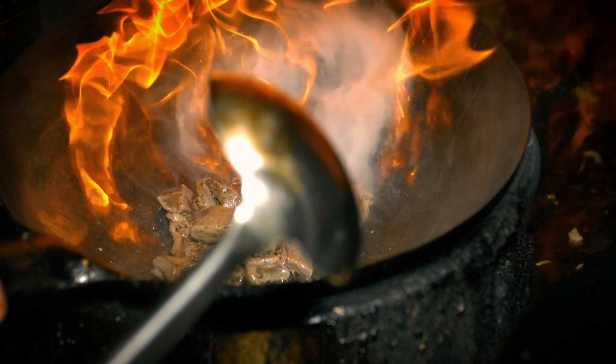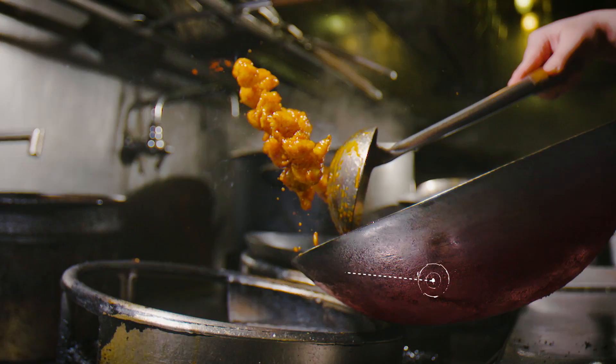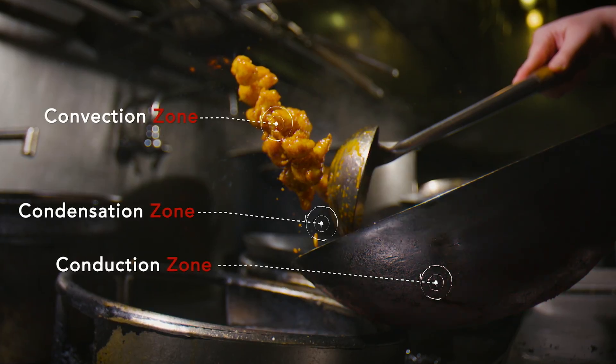When you look at the design of the walls, it's broken down into three areas: the conduction zone, the hottest; the condensation zone, right in the middle; and the convection zone, which is just up top.